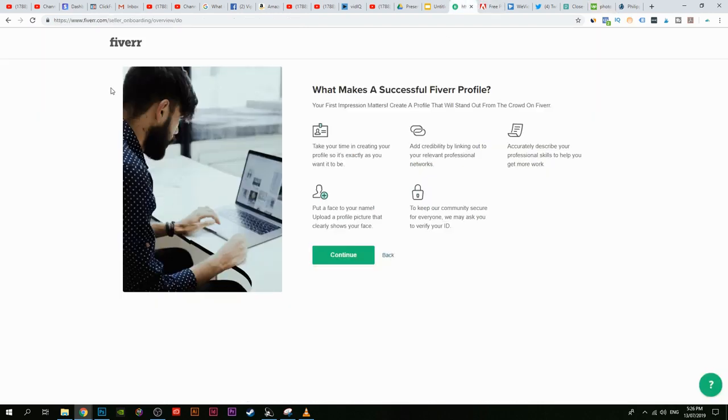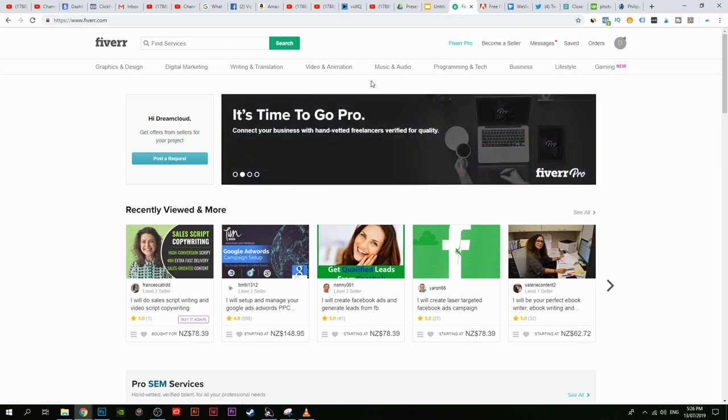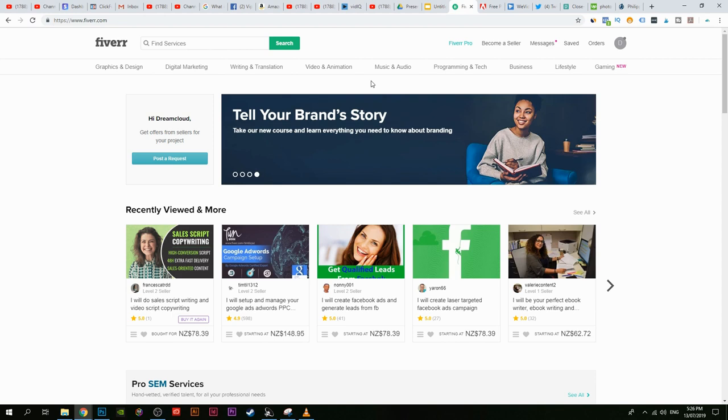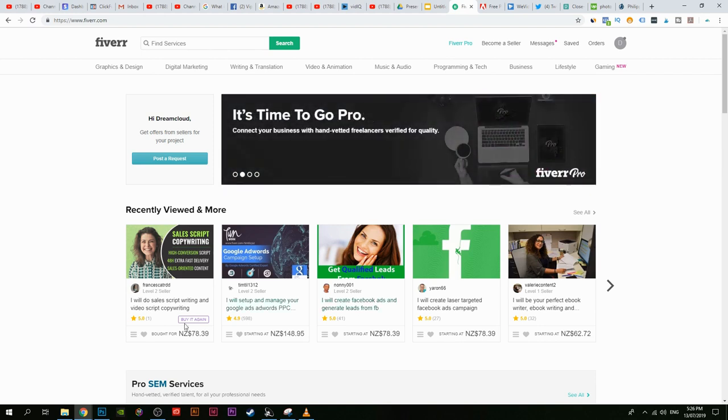Keep working your way up — make as many gigs as possible on Fiverr.com. Don't just make one gig; make one that says 'I will change the colors on a photo,' another that says 'I will cut out the background,' and so on. Eventually you'll have an entire brand built on Fiverr.com. That's how easy it is to build an online business just by editing photos with Photoshop and Fiverr. Hope this video is helpful — like and subscribe, comment below if you have any questions.